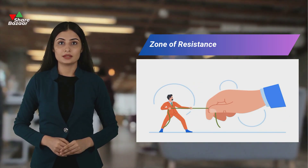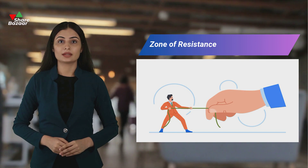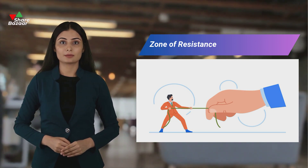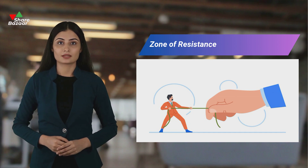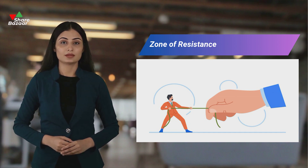The resistance zone encompasses the resistance line and the highest price the stock has reached within a specific period. Represented in a red box, this zone highlights heightened supply where sellers aim to offload stocks at peak prices before a downturn. Buyers are scarce, preferring cheaper prices before investing.